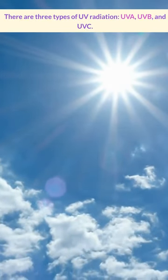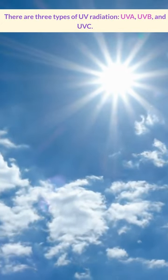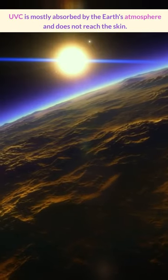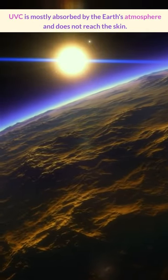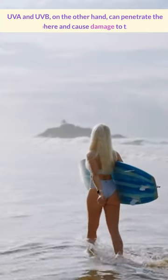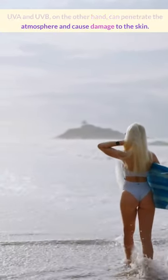There are three types of UV radiation: UVA, UVB, and UVC. UVC is mostly absorbed by the Earth's atmosphere and doesn't reach the skin. UVA and UVB, on the other hand, can penetrate the atmosphere and cause damage to your skin.